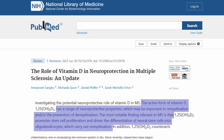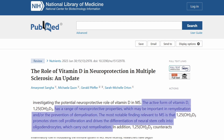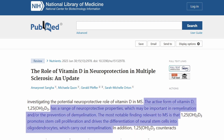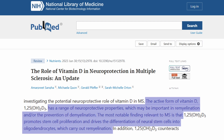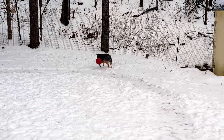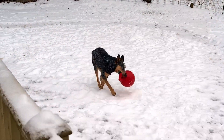Vitamin D may help too. A 2023 study found that the active form of vitamin D has a range of neuroprotective properties which may be important in remyelination and/or the prevention of demyelination. Most notably for MS, it promotes stem cell proliferation and drives the differentiation of neural stem cells into oligodendrocytes, which carry out remyelination. Definitely talk with your neurologist about getting your vitamin D levels checked and supplementing if needed. Getting out into the sun is the best way for our bodies to produce vitamin D, but supplementation is an option when that's not possible.